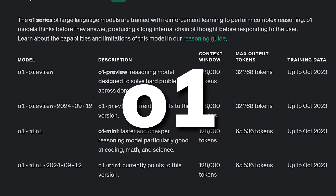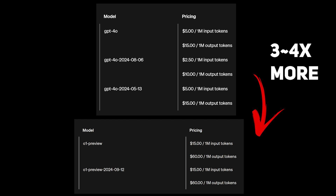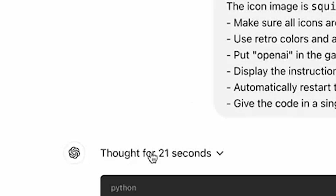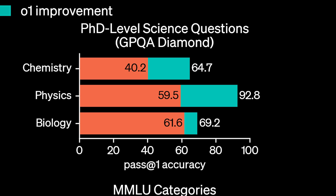This new model series called O1 contains an O1 Preview model and an O1 Mini model as a cheaper alternative. They both have a 128k context window, with O1 Preview being 3-4 times more pricey than GPT-4-o and O1 Mini being slightly cheaper. O1 Preview is much slower, taking around 20-30 seconds to generate an answer, but has an insane performance increase that rivals PhD students in physics, chemistry, and biology benchmarks.